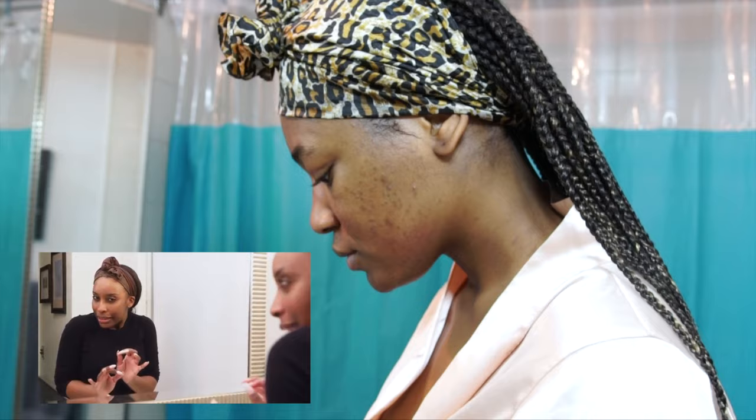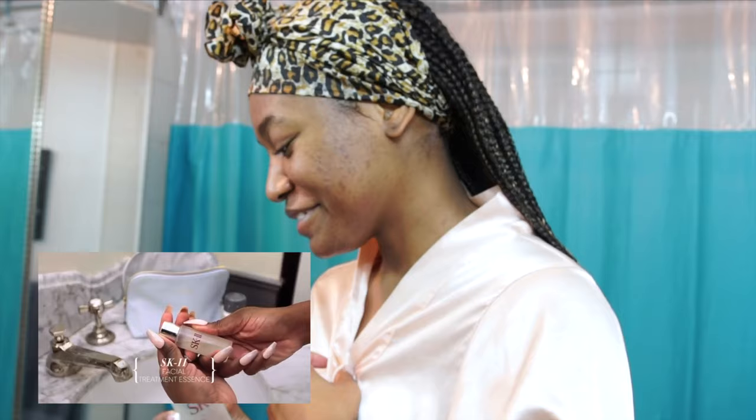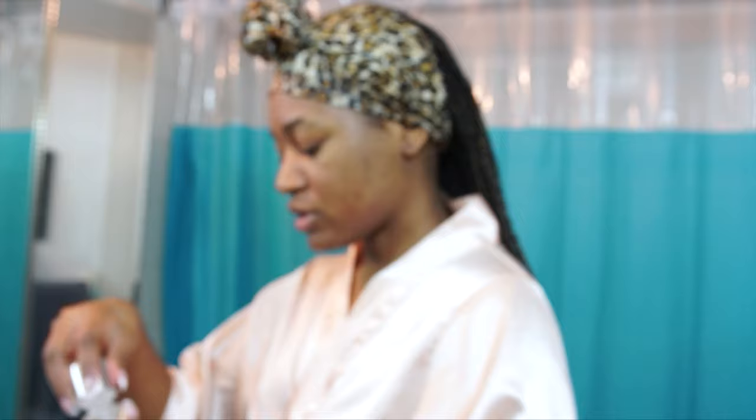I'm going to take my SK-II essence — it's a little pricey, but I really like it and it's very gentle. You can apply it with your hands and just press it in. The next thing she mentions is the SK-II Facial Treatment Essence, which looks like this. I'm going to do what she's doing and apply it with my hands, pressing it into the skin.